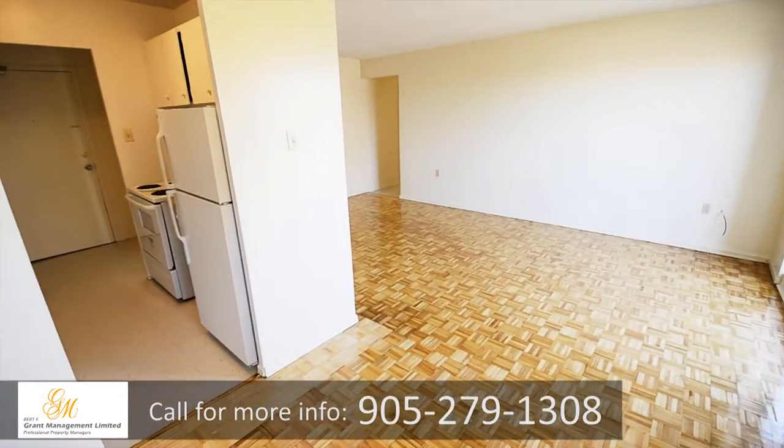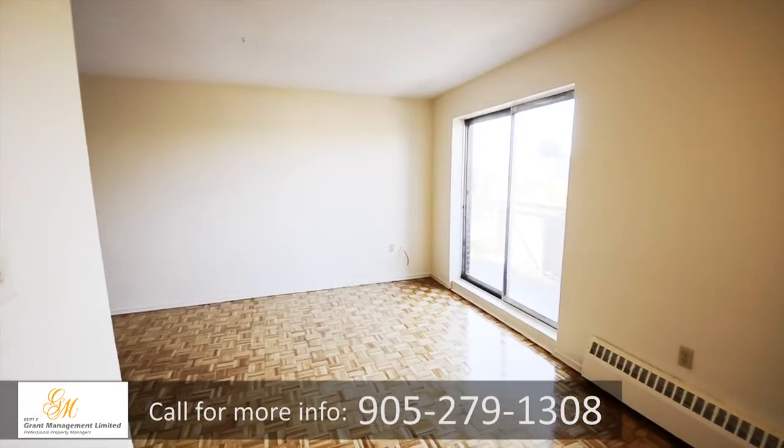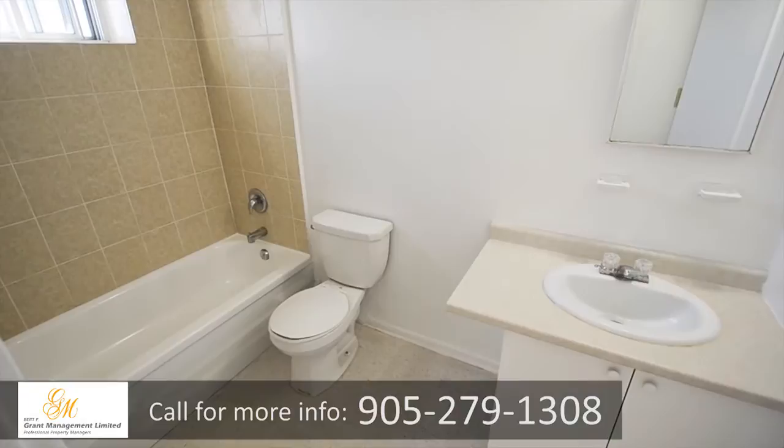Living and dining rooms are filled with natural light and feature parquet flooring and plenty of space to entertain. Bedrooms are generously sized and some suites feature an additional en-suite bathroom.